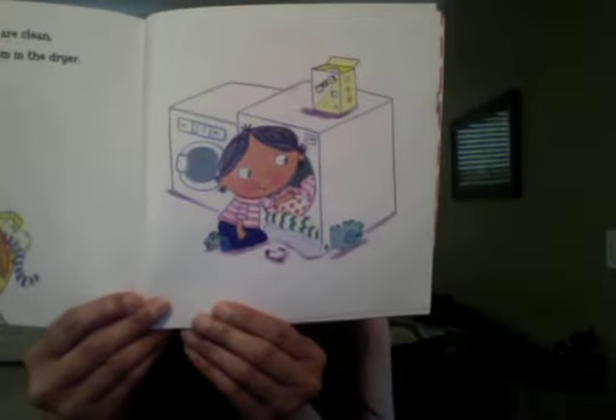When the clothes are clean, Henry and Mom put them in the dryer. Finally, the clothes are dry.